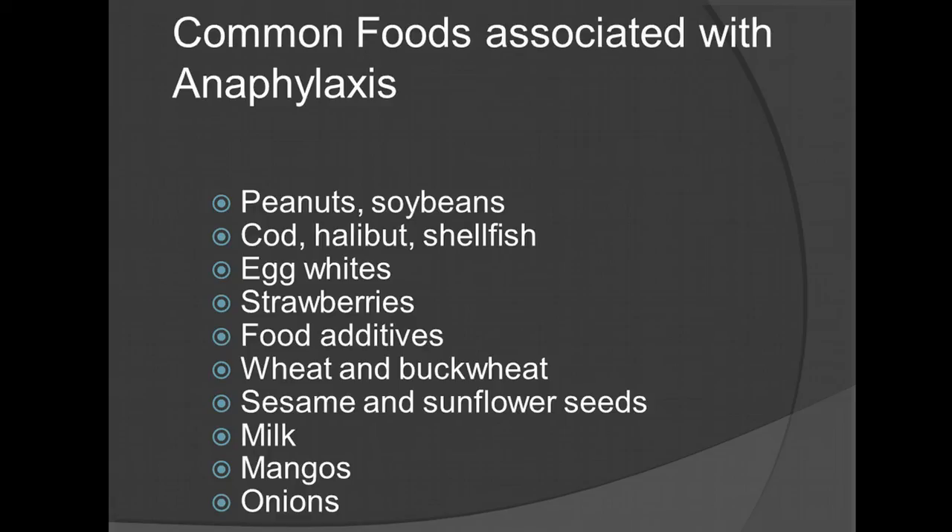Cod, halibut, and shellfish are really significant triggers. With shellfish, the hypervigilance makes it harder to disguise these food products unknowingly. Other common triggers include egg whites, strawberries, food additives — with all the chemicals added to food and beverages, some people have to maintain awareness. Also wheat and buckwheat, sesame and sunflower seeds, milk, mangoes, and onions.